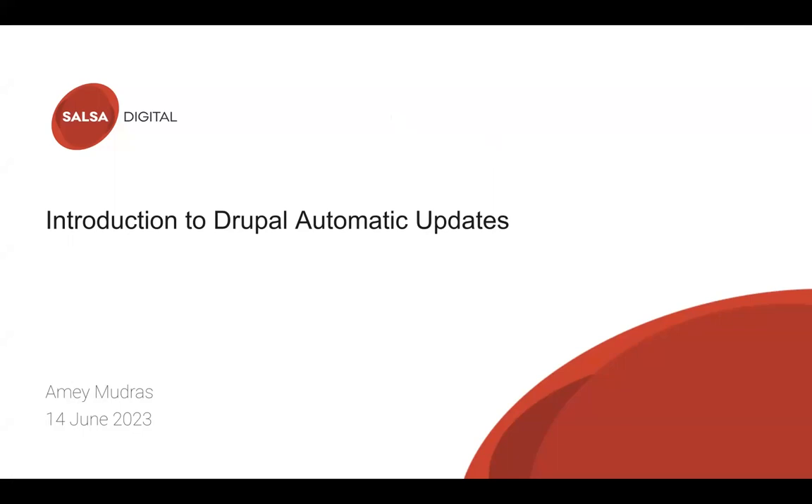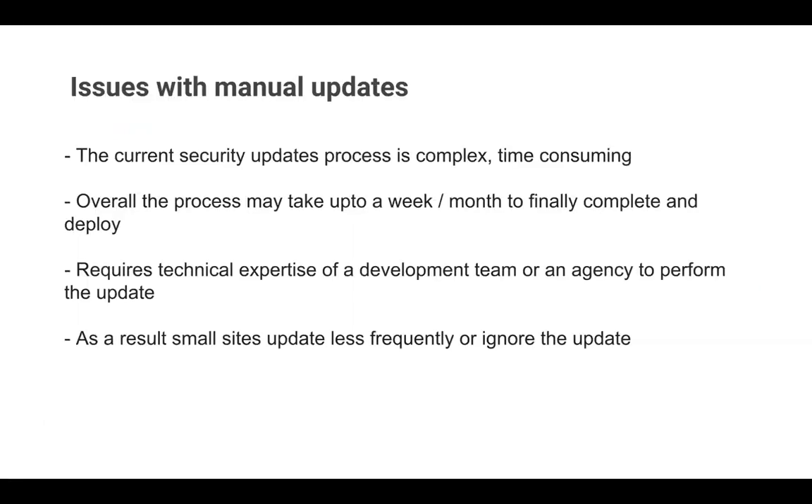While working with Drupal contributions, I came across this initiative of Drupal automatic updates. This is one of the most requested features in Drupal and it has been missing for a while. Currently what we do is manual updates. The security update process is complex and time-consuming — it can take up to a week or a month to get a security update deployed on production.